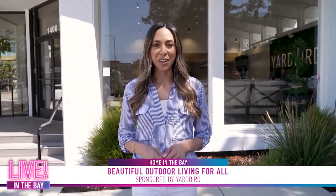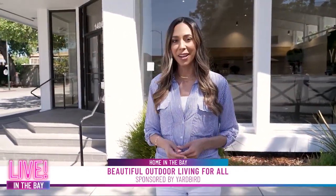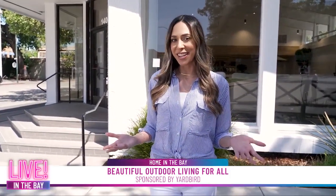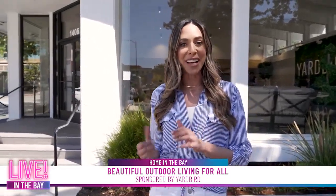Hey guys, it's Jess here. We are out in Walnut Creek at the new Yardbird. They are a stylish designer outdoor furniture store without the designer prices. And with the great weather we get here in the Bay Area, of course we all want to create the perfect outdoor oasis. So we're going to go inside and shop Yardbird and get some inspiration.